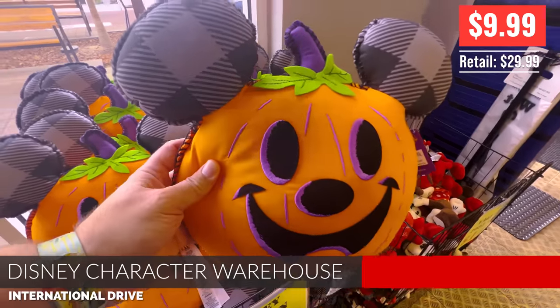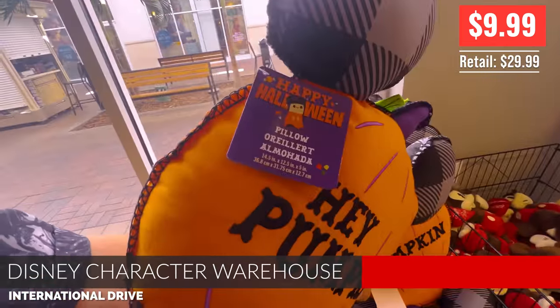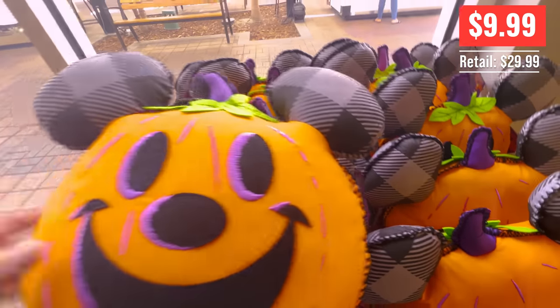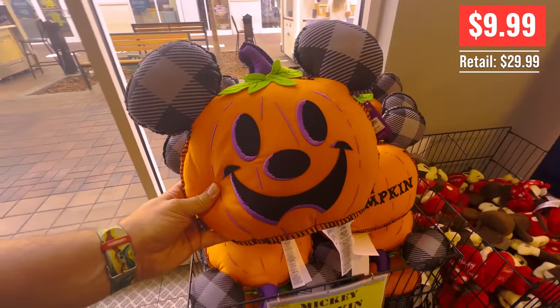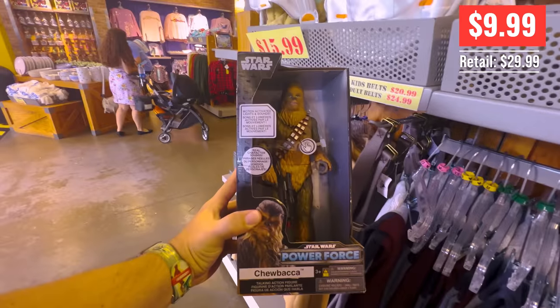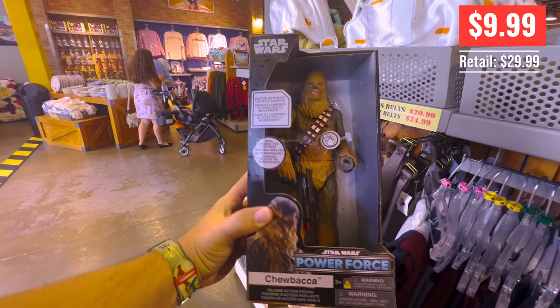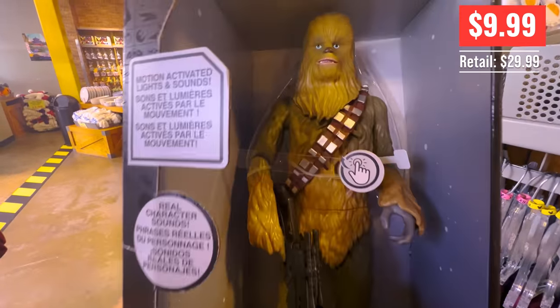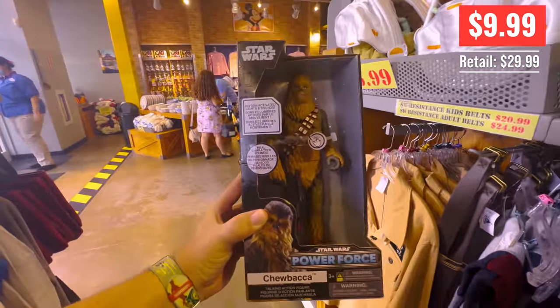Welcome to the Dad Got Parks Disney Character Warehouse update for the International Drive location. This is last year's Halloween pumpkin pillow — guess they found a cart somewhere — $9.99. And there's a Chewbacca, a terrible Chewbacca impersonation, but I love me some Chewbacca. And a $9.99 Chewbacca.